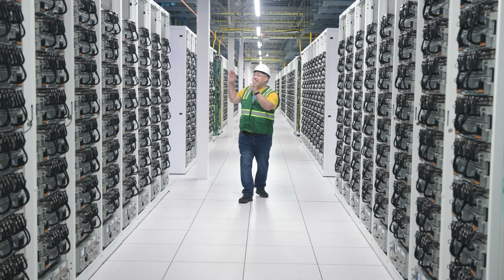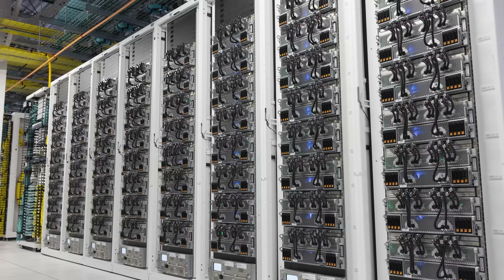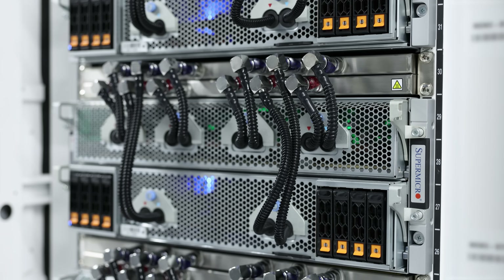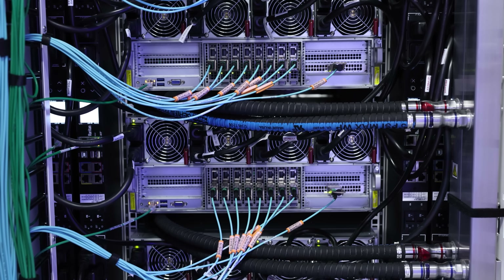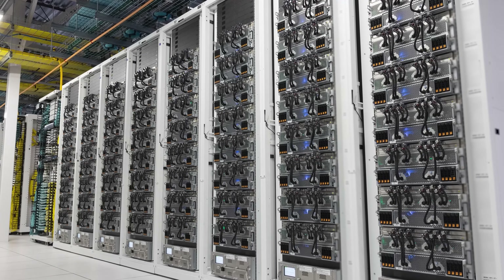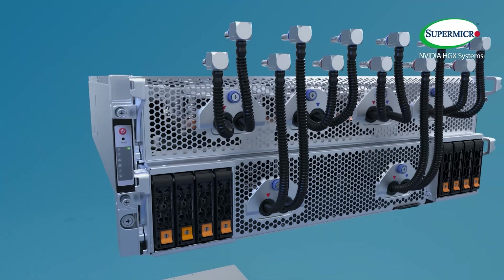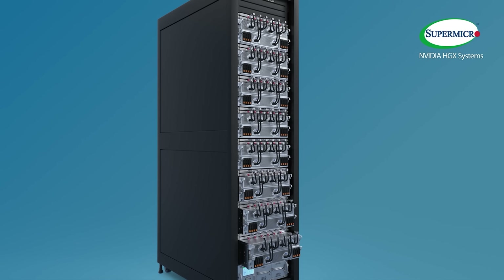Inside the compute hall we have these clusters. Each of these is made up of eight liquid-cooled racks by Supermicro. These are NVIDIA H100 racks, and inside each of these eight racks there are eight NVIDIA HGX H100 platforms. We also have all of the liquid cooling, as well as the networking, to make each one of these about a 512 NVIDIA GPU mini cluster. There are 64 GPUs per rack total.